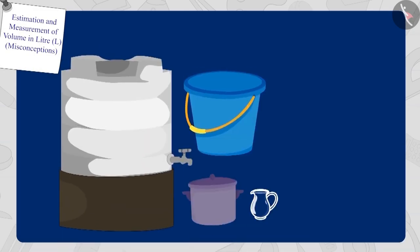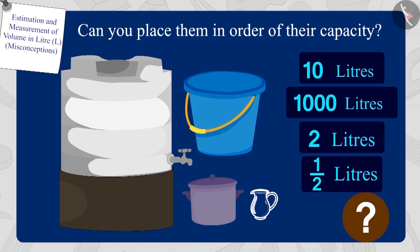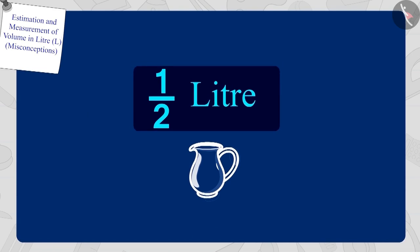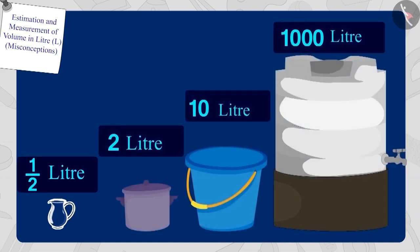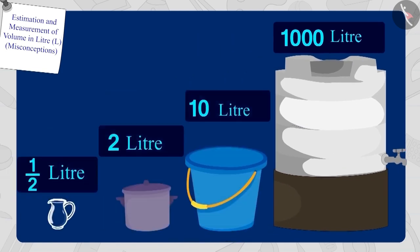Children, here are some utensils and their different capacities. Can you place them in order of their capacity? If you want, you can stop the video and find the answer. Well done! Your answer is absolutely correct — the capacity of the half litre jug is the lowest and the capacity of the 1,000 litre water tank is the highest.